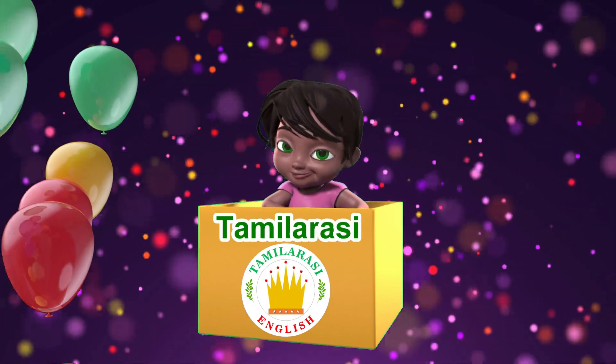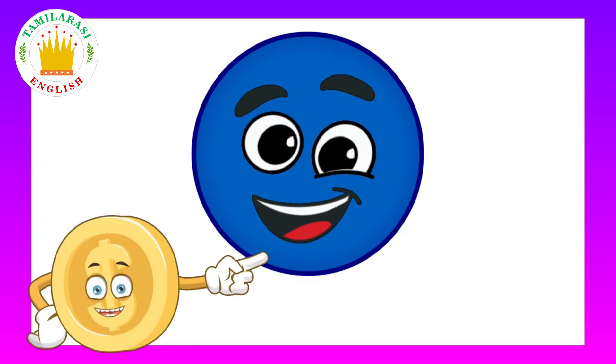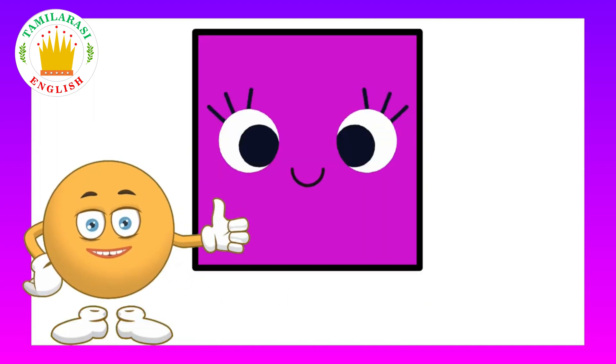Welcome to Thumblessy English! Hooray! Hi kids, today we are going to learn about shapes. Are you ready? I am always ready. Okay, then let's start.